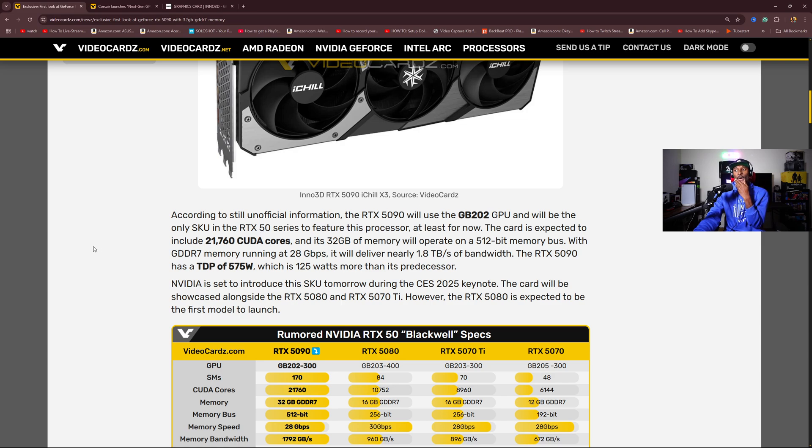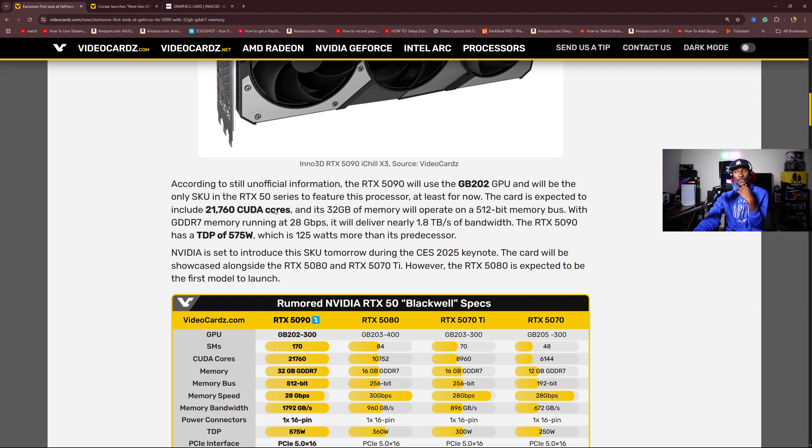According to unofficial information, the 5090 will use the GB202 GPU and will be the only SKU in the 50 series to feature this processor, at least for now. The card is expected to include 21,760 CUDA cores, and its 32 gigs of memory will operate on a 512-bit bus with GDDR7 memory running at 28 gigabits per second, delivering nearly 1.8 TB per second of bandwidth — which is insane. The RTX 5090 has a TDP of 575 watts, which is 125 watts more than its predecessor.